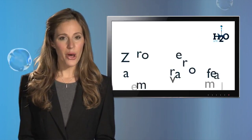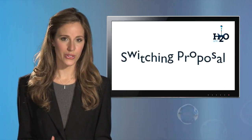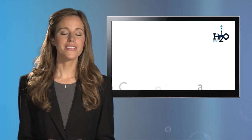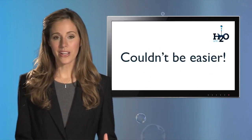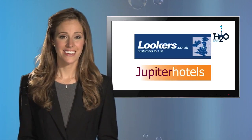For a zero or very small administration fee, we can draw up a switching proposal and once approved, we'll do the rest. Switching through us couldn't be easier, which is why companies like Lookers and the Jupiter Hotel Group have done just that. The process is very simple.